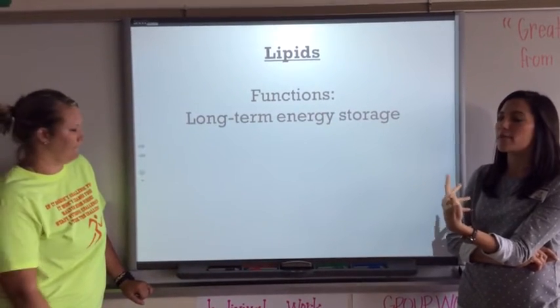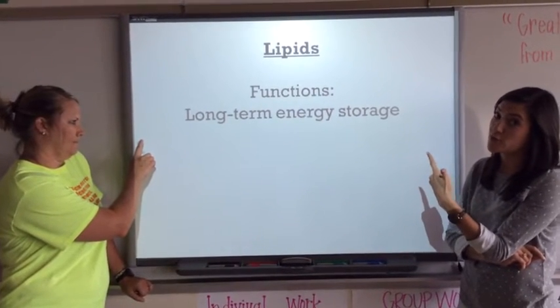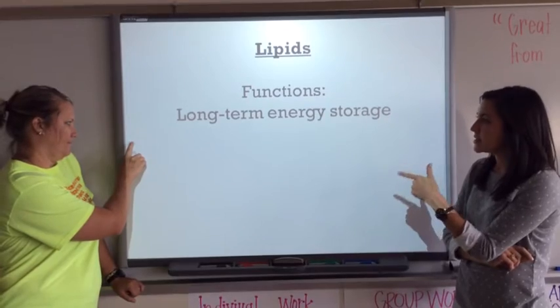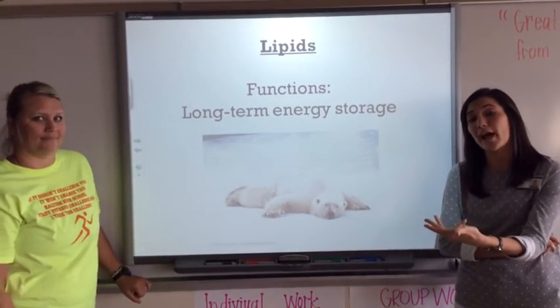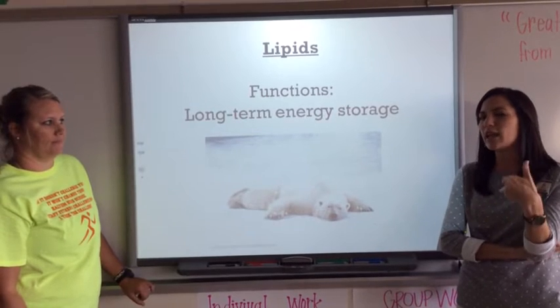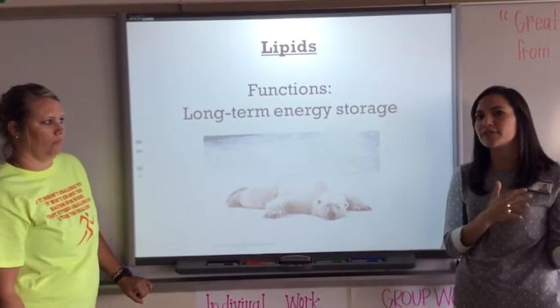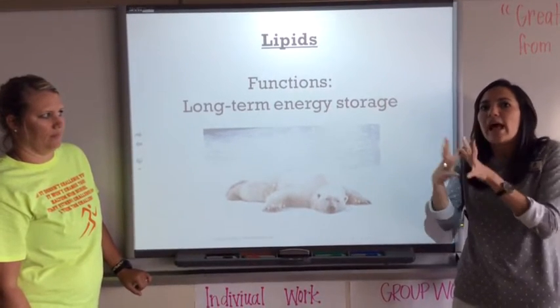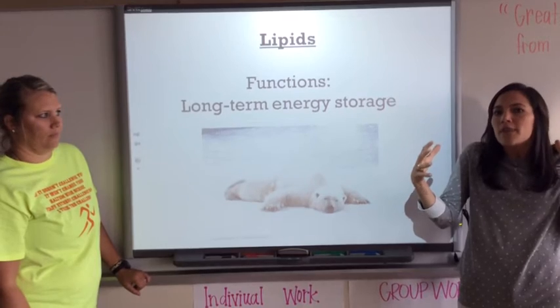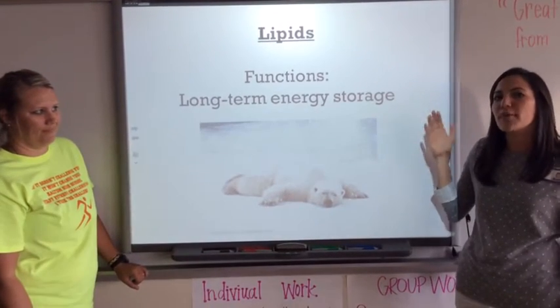One way to remember that is: lipid starts with an L, and long-term starts with an L. An example of long-term energy storage is a bear during hibernation. Polar bears eat a lot of food, get really fat, and sleep for several months. That fat — the lipids — helps them maintain themselves during hibernation. So, lipids: long-term energy storage.